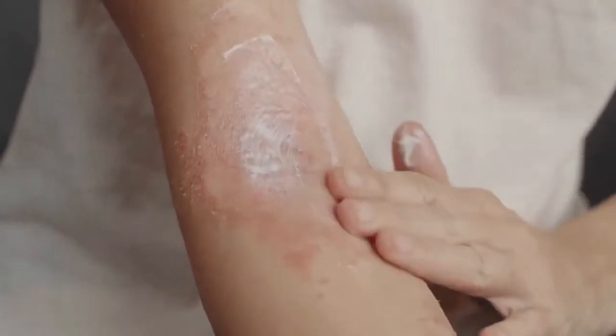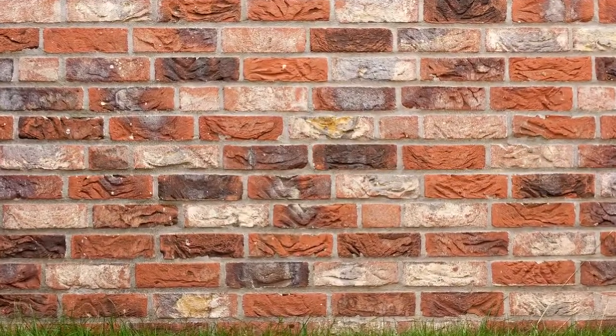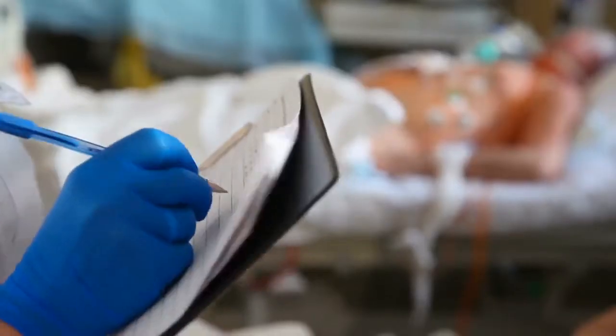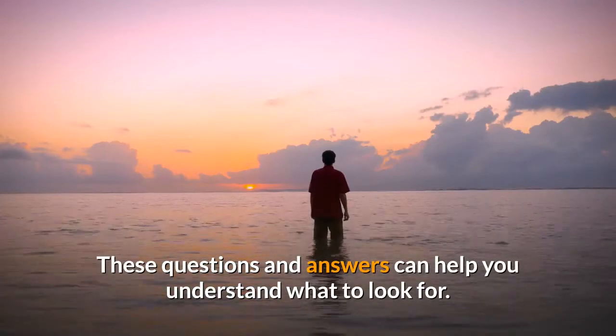Eczema can show up as red, crusty patches on your baby's skin, often during their first few months. It's common and very treatable. Many infants outgrow it. Not sure if your baby's itchy, irritated rash is eczema? Your doctor can tell you for sure. These questions and answers can help you understand what to look for.